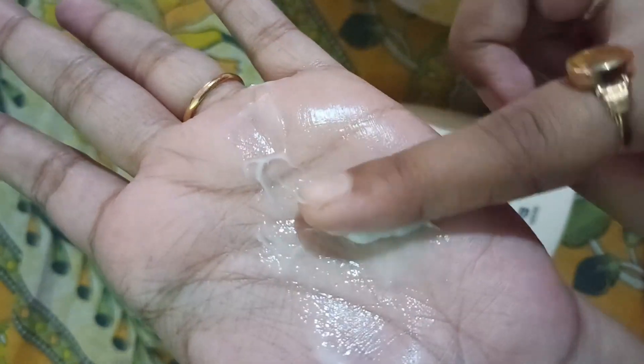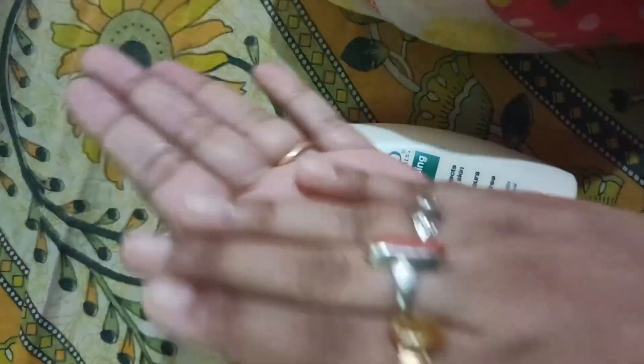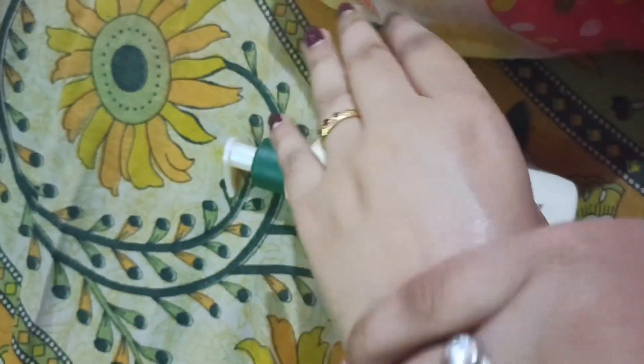It's 354 ml — that's the quantity. And it's very lightweight. It's a very light yet nourishing feeling. It's very beautiful.